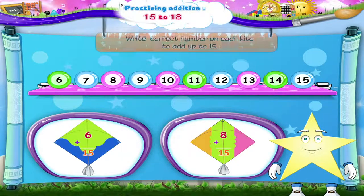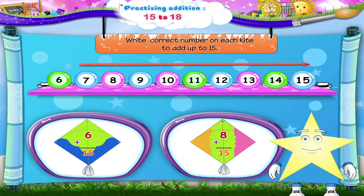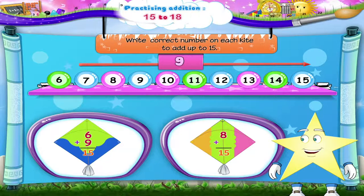Now, look at these kites. The numbers on each kite have to add up to 15. Let's take the first kite. From 6, we count forwards till we reach 15: 7, 8, 9, 10, 11, 12, 13, 14, and 15. We have counted 9 numbers. So, 6 plus 9 equals 15.